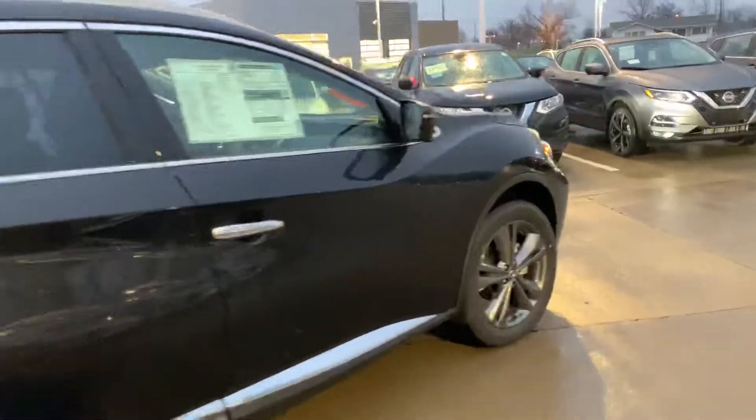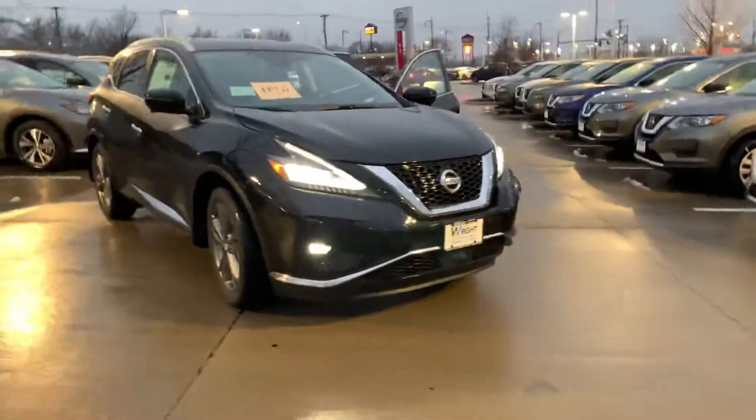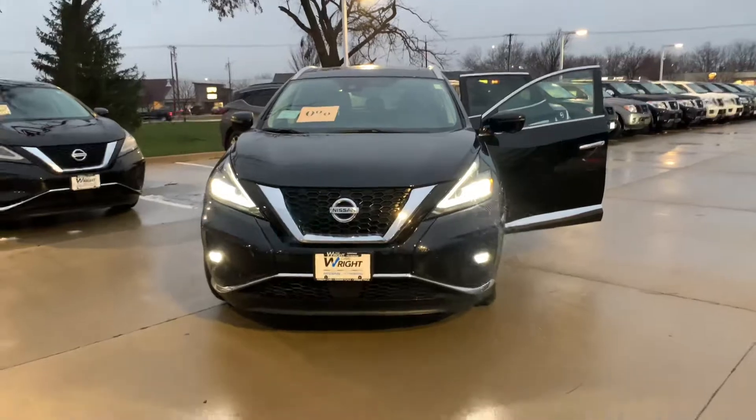Thanks again for stopping out here and taking a look at the Murano with me. Let me know if there are any other questions I can answer or help you out with. In the meantime, you can best reach me at 319-595-4432. Thank you.